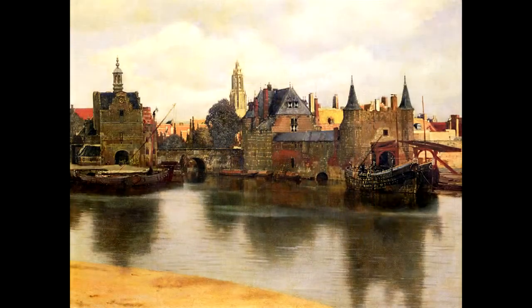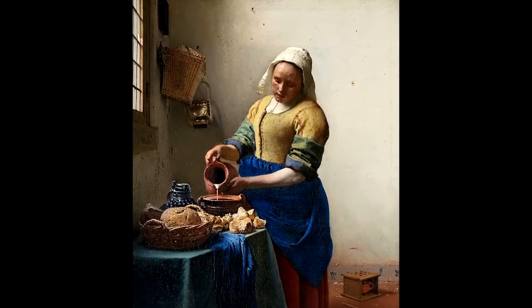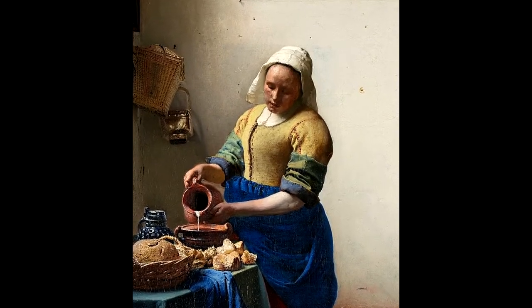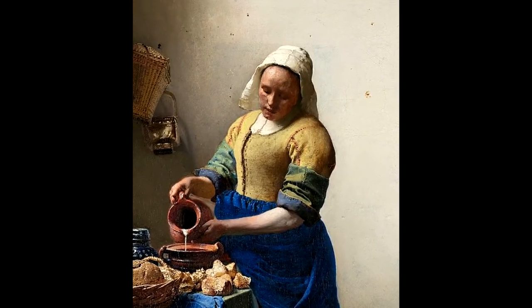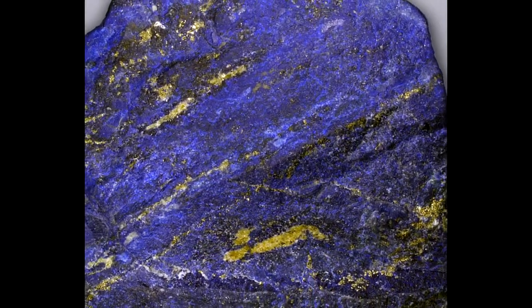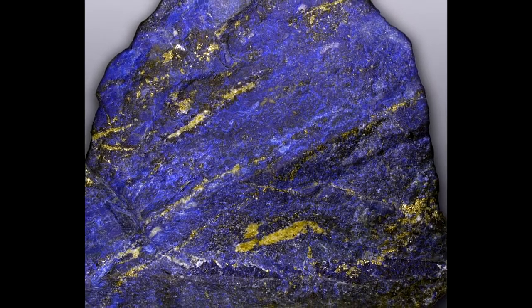Jan Vermeer van Delft was a Dutch painter who specialized in domestic interior scenes of middle class life. During his lifetime, he was a moderately successful genre painter, recognized in Delft and The Hague. He produced relatively few paintings and evidently was not wealthy, leaving his wife and children in debt at his death. Vermeer worked very slowly and frequently used very expensive pigments.